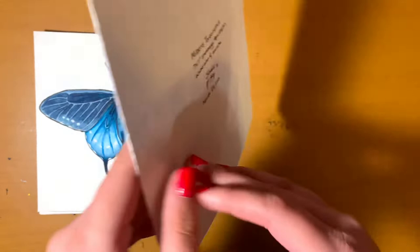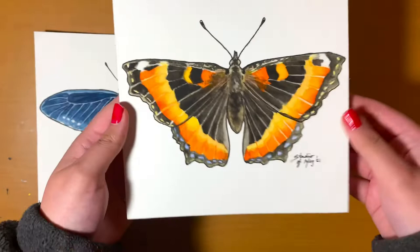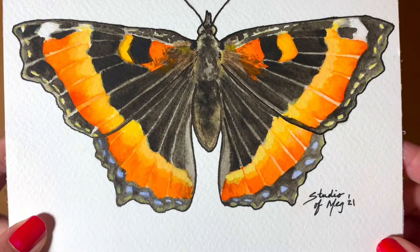Starting off, this is the Milbert's Tortoiseshell. I actually have a video of me finishing it up — I did a live stream on TikTok that I also uploaded here on YouTube. I'll leave a card up above if you want to check it out, though it is a live stream, so if you're not into long videos you don't have to watch it.